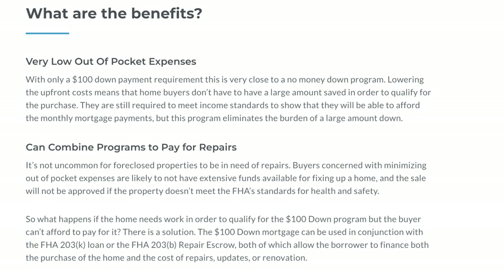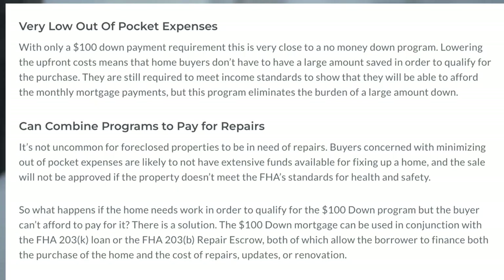So what are the benefits? The main benefit is low out-of-pocket costs and expenses. You do still have to meet the basic income requirements for an FHA loan, but the amount of money you'll have to put down is minuscule, and you may even get help with your closing costs. Another benefit is that you can combine programs if repairs are needed on the property. For example, if you find a house that needs a little fixing up, you can combine it with the FHA 203K renovation loan and roll in the cost of repairs into your loan, or combine it with the 203B repair escrow. Both of these allow the borrower to finance both the purchase of the home and the cost of repairs, updates, or renovation.